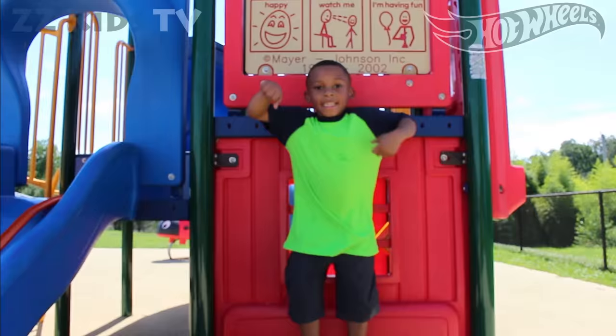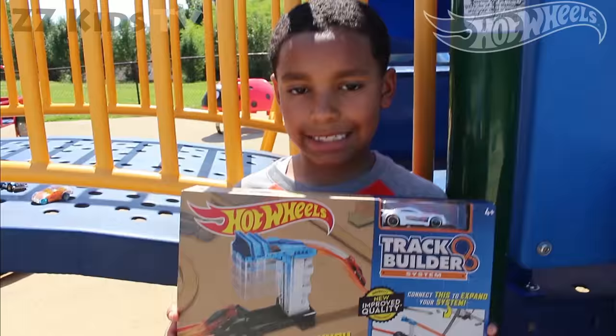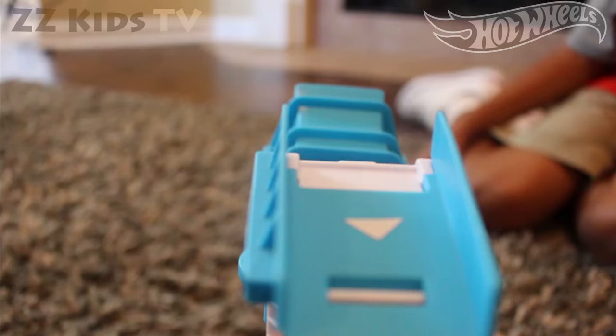Yes! Wow! Hot Wheels Track Builder System, Lift and Launch Kit. I'm ready to lift and launch some cars.